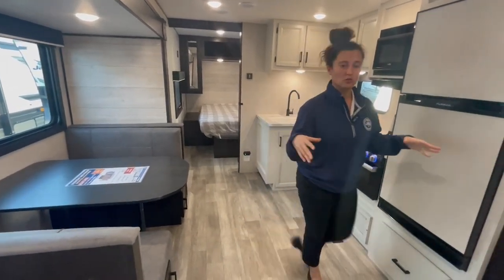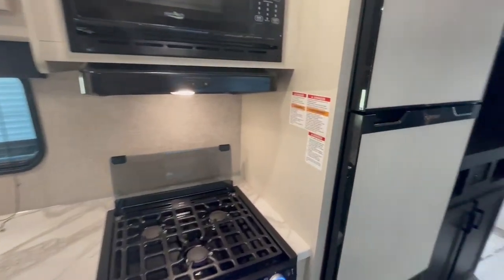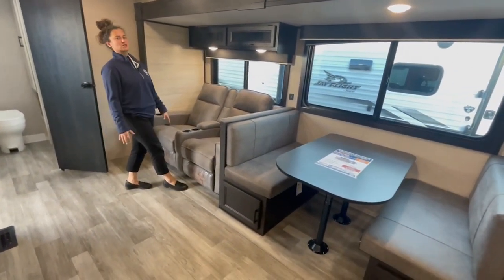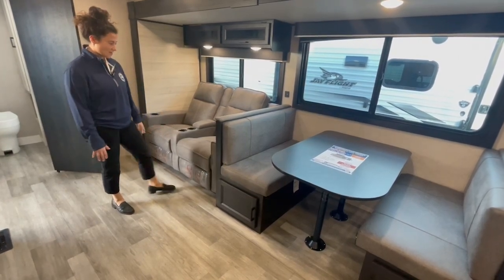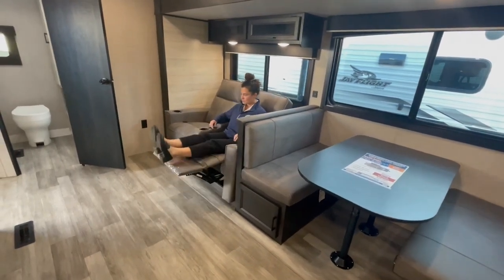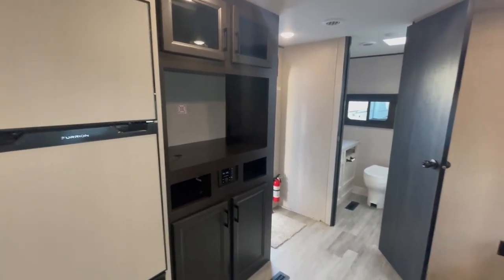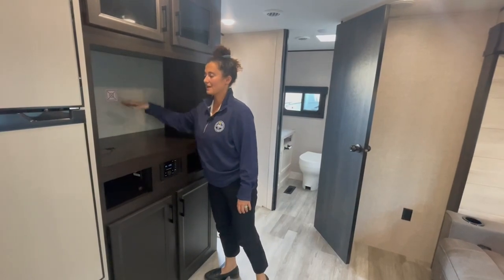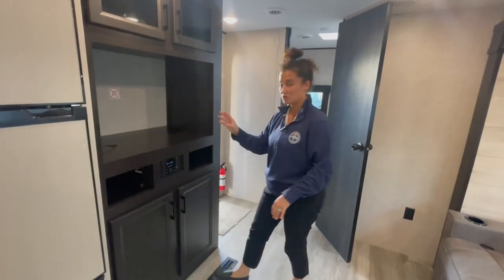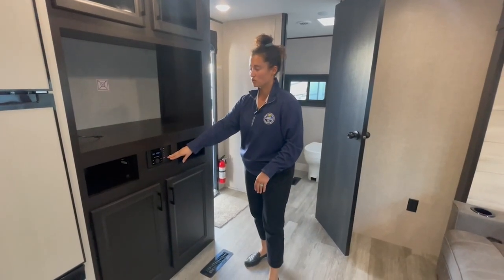Standing in the floor plan — you've got this really open concept in the middle, which is awesome, with the one slide out. You're going to have a flush slide, no carpet — love that. This is optioned with the theater seats, super nice. They are just a pull recliner, and they're directly across from the entertainment center. It is prepped and ready for a TV. You're going to have to get a bracket and have a TV installed, or maybe you want a TV to sit here and just use this back area as storage — up to you. But you've got to be able to secure that TV when you travel, so just watch out for that.